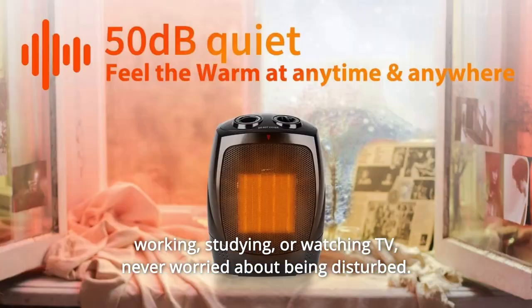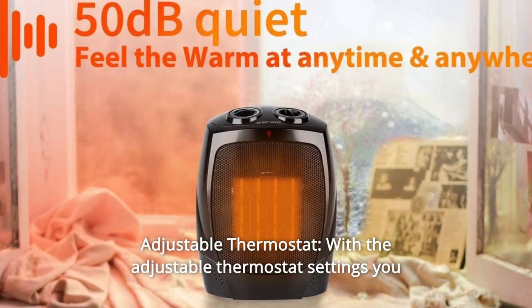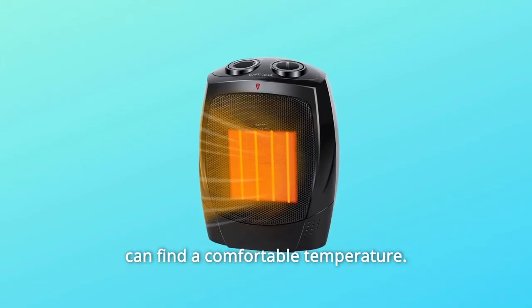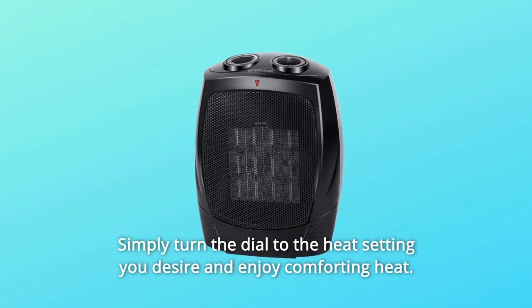Never worry about being disturbed. Number 4: Adjustable Thermostat. With the adjustable thermostat settings you can find a comfortable temperature. Simply turn the dial to the heat setting you desire and enjoy comforting heat.